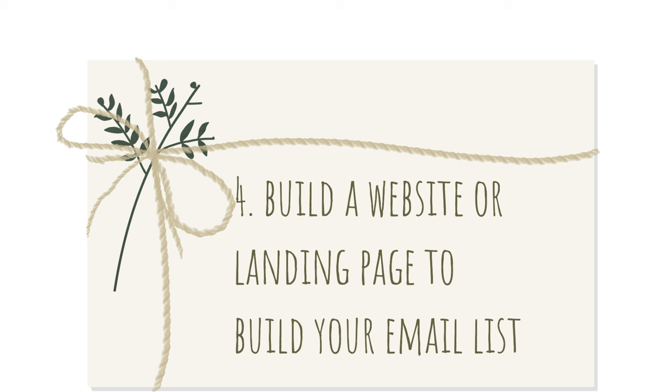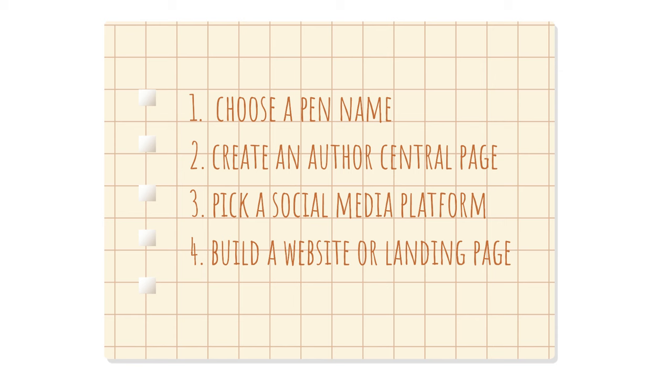Step four is to build a website or even just a landing page. A website or landing page will help you collect email addresses from your buyers, and building an email list is extremely important to build your brand. You don't have to build a whole website — there are free options, but even just a landing page with a sign-in form is fine. I will make more videos on how to build your brand. These four steps are the essential steps you need, and it's not difficult to set up.